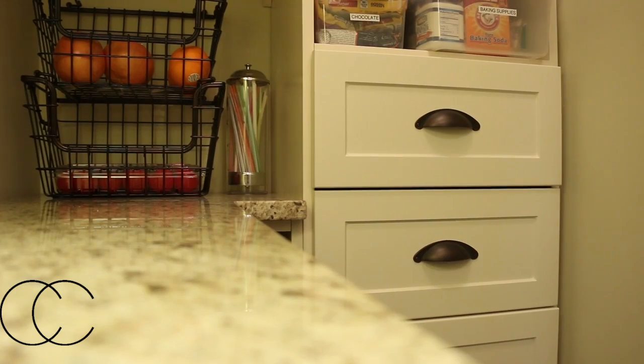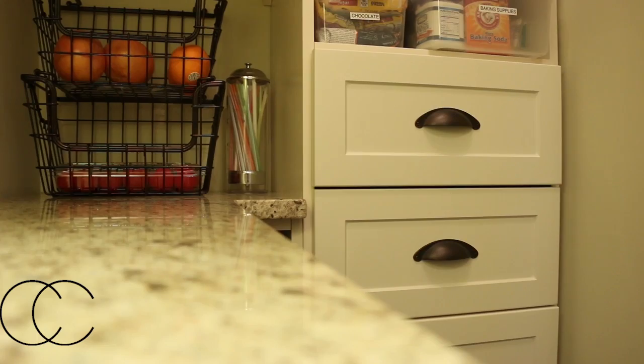My favorite feature in the pantry — I tend to like the things that pull out — but there's an open basket rack that's great for things like chips, potatoes, onions, fruit, vegetables, and stuff like that, and it keeps it down low and out of the way.